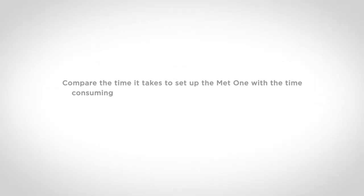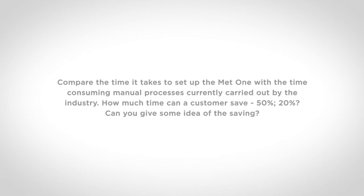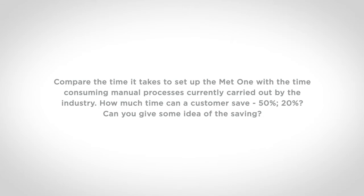Compare the time it takes to set up the MET-1 with the time-consuming manual processes currently carried out by the industry. How much time can a customer save? 50%? 20%? Can you give some idea of the saving?